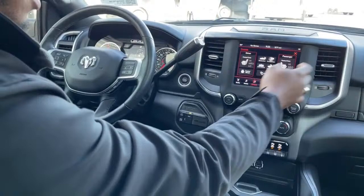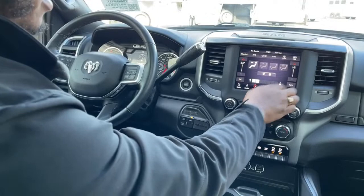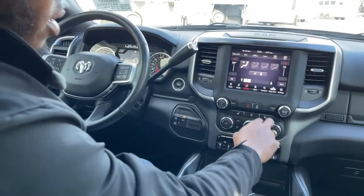You can turn on the heated seats for the passenger side as well. This is another way to access your cameras while driving — it will display for a few seconds and then turn off. It's a safety feature, but you can see what's going on while in motion.